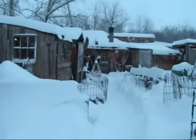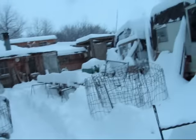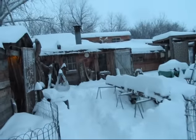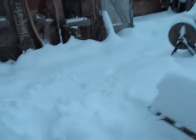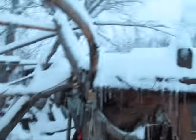We got the driveway somewhat plowed — or at least footprint trails to get in and out — so we can go over to Miskawa's. That's the roof with the insulation holding the snow, which is a good thing.